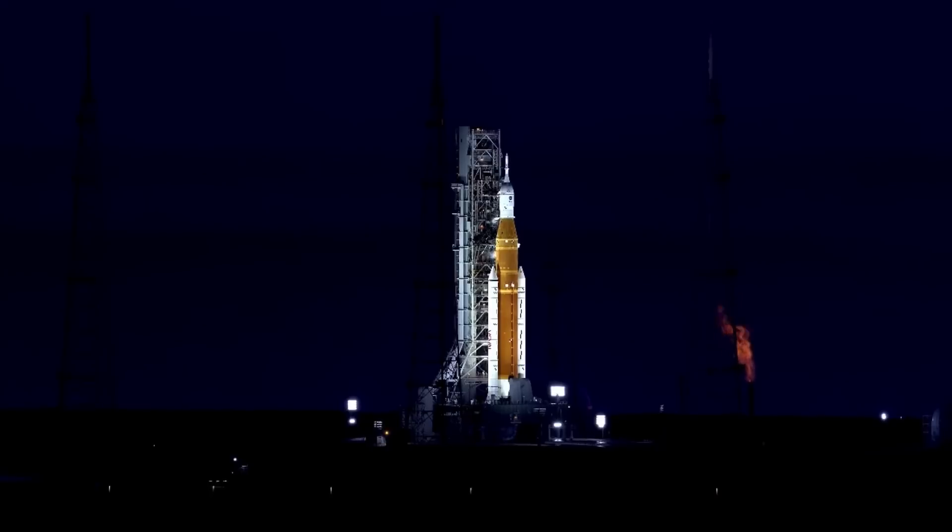It has that orange color, not because that's the color of hydrogen. Hydrogen, when it burns, is actually colorless. But it's the impurities in the system that give it that orange flame. That's a beautiful shot as well.